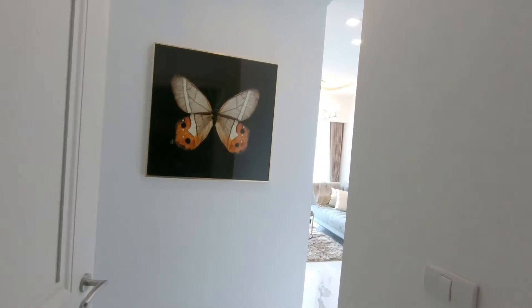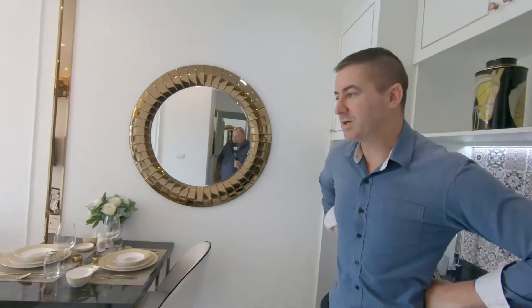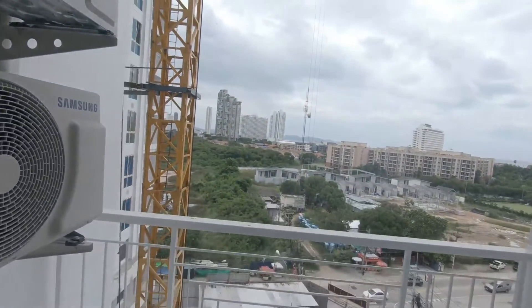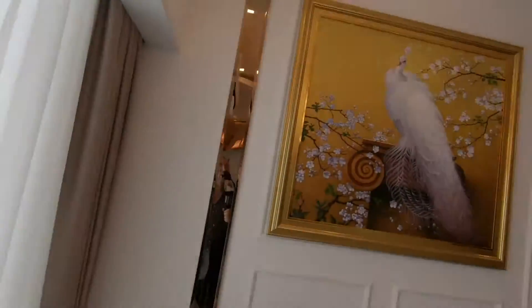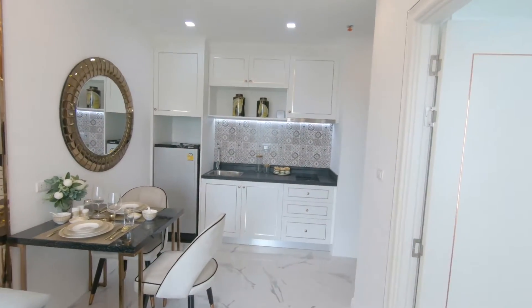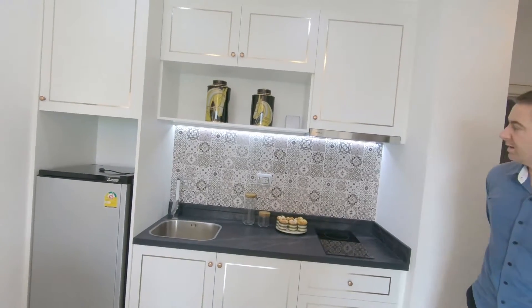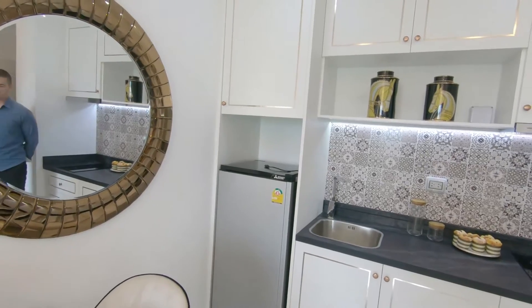Here we go — the one-bedroom. This one is 32 square meters, starting from around 2.99 million baht. It has a nice-sized balcony and comes with the fridge and all the electrical appliances — settees, tables, and all the furnishings. There's no microwave included, but there's plenty of room to put one on the counter.